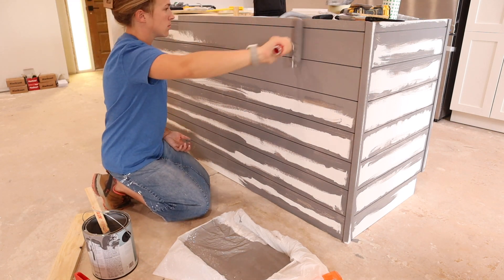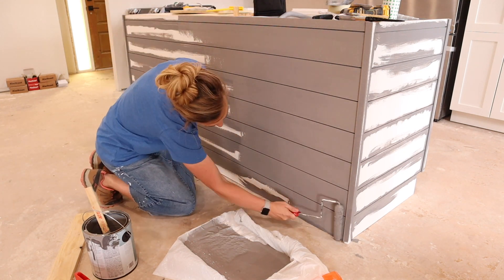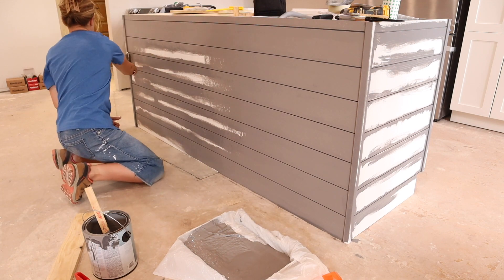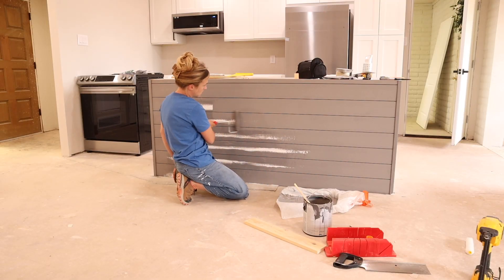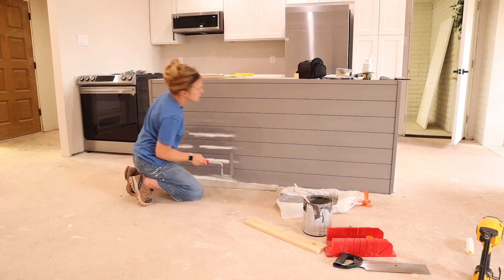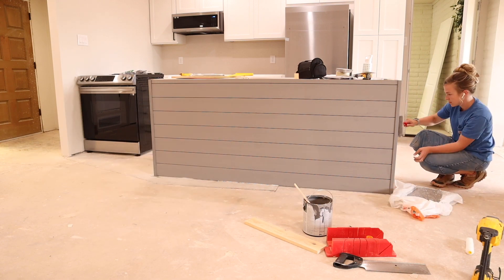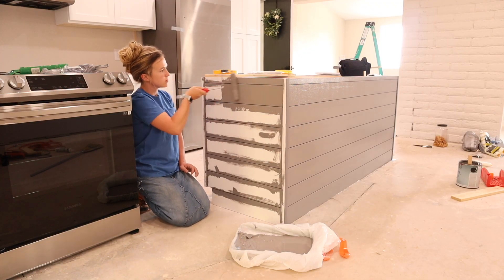Now comes the easy part — I can just roll on all of this paint with the foam roller. Painting in all of those cracks with the brush was pretty difficult, but once I started rolling it on, this didn't take but a few minutes. I did end up rolling on a quick second coat. Once I finish this, I'll show the footage of when we installed the handles on the fridge and give you a little peek inside before we end this video. In a couple of days on Saturday, you'll get a second flip house video — a continuation of this one, continuing work in the kitchen and the rest of the house, starting to install flooring.